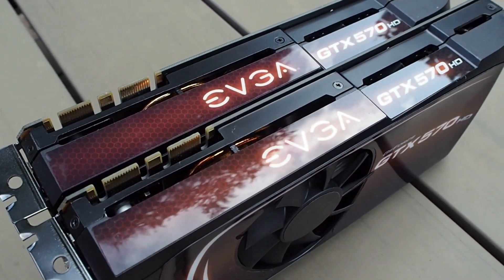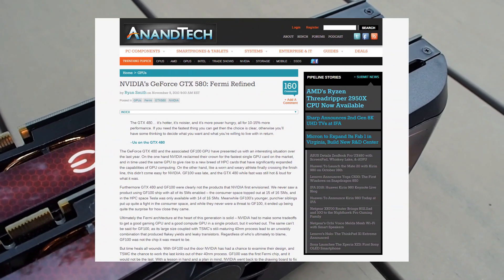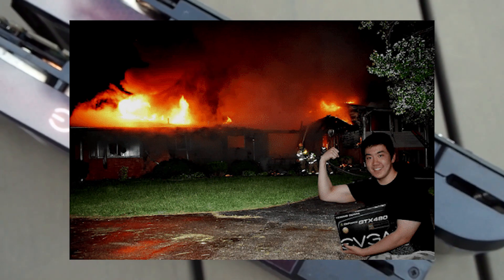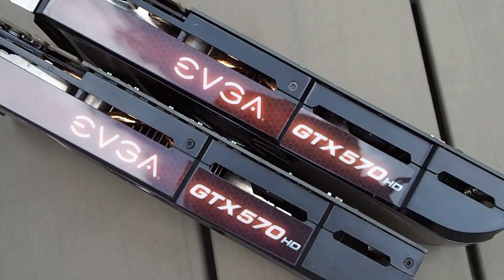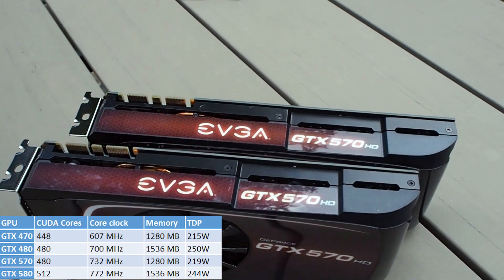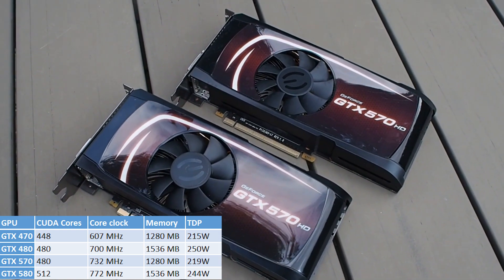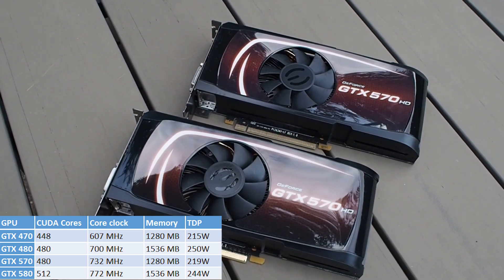First a little backstory. The GTX 500 series was launched in November 2010. Built upon the same Fermi architecture as the previous generation, the 500 series sought to fix many of the issues of the infamous GTX 400 series, as well as improve performance. The new GTX 580 did not only run at a higher clock speed, but now also utilised the full chip with 512 CUDA cores. Moving down, the GTX 570 got the same 480 CUDA cores as the GTX 480, and ran at a clock speed of 732 MHz, as opposed to the 480's 700.